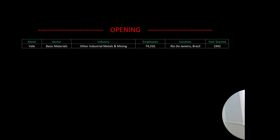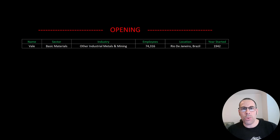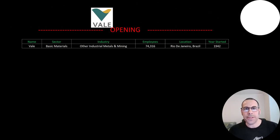Welcome to my channel, I'm Scott, and in this video I am going to walk you through the process of valuing Vale stock by analyzing their financial statements and dissecting their financial ratios so we can determine if it's a buy or sell.